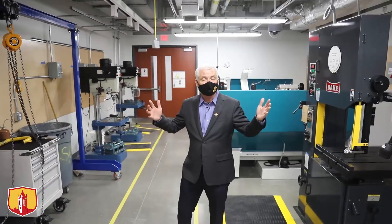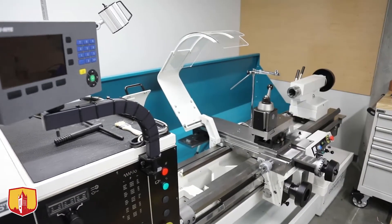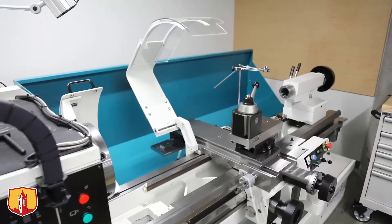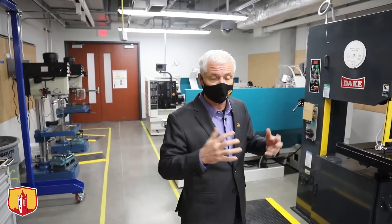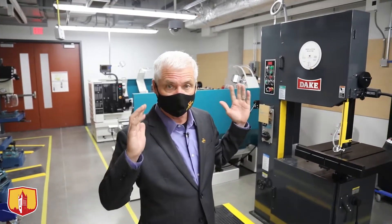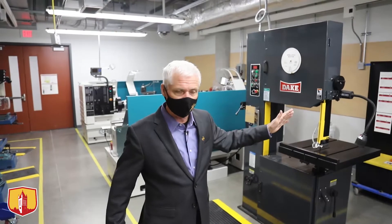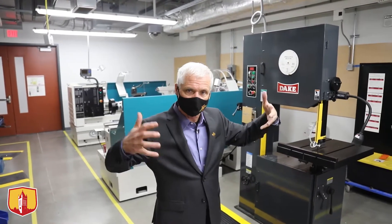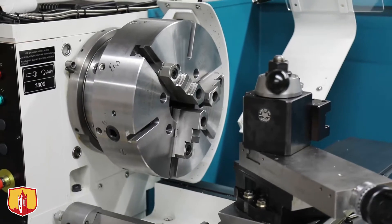Now we're in the fabrication side of this Heavy Metal Shop. As you can see, we've got some pretty serious equipment here for the students to use — primarily for the student organizations that make the competitive projects. Top of the line, state-of-the-art machine tools: lathes, mills, drills — all the equipment they need to make parts on this side. And they assemble and test them in the assembly bay next door.